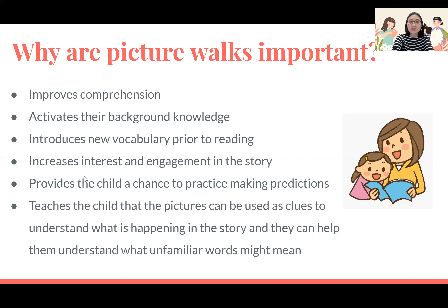Picture walks also help to increase interest and engagement in the story, and they give the child a chance to practice making predictions. This is a great way to support comprehension before reading — flipping through pages, looking at pictures, and making guesses about what the story might be about, what might be happening, who the characters might be, and where the story might take place. This is a great help when the child is trying to decode new words and read the text later on.